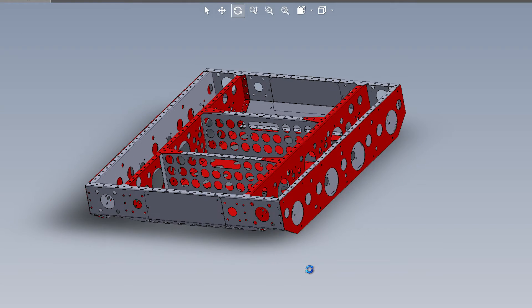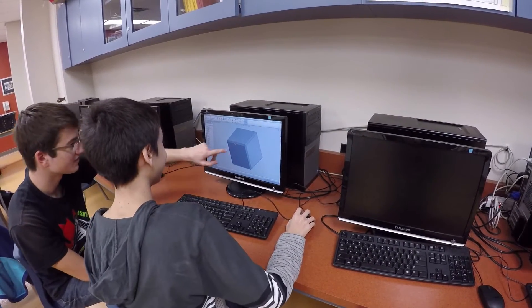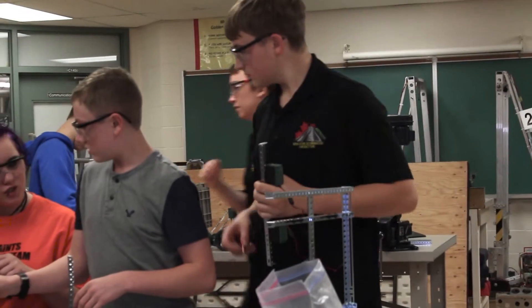A lot of the students latch on to SOLIDWORKS and the 3D modeling technology and just run with it. It becomes almost like a video game to them. They find such great satisfaction in seeing their parts come together in three dimensions in an assembly that they can manipulate and look at.